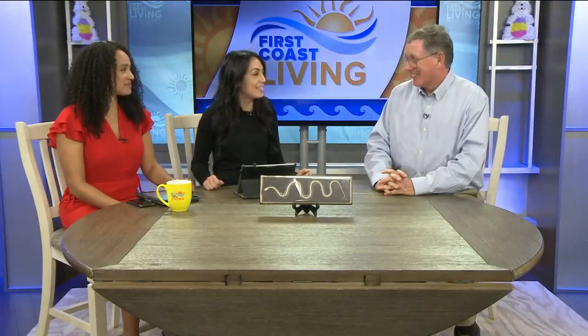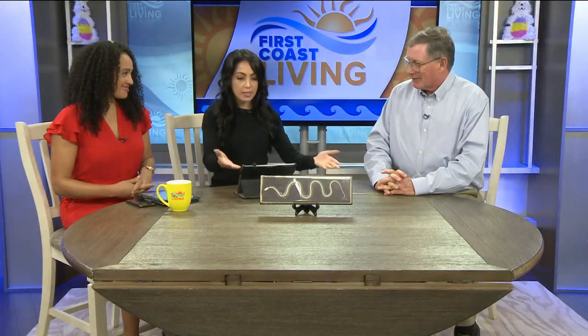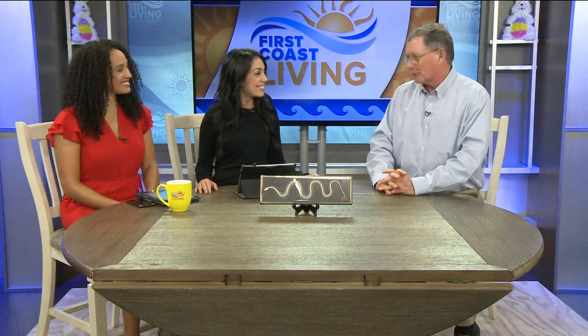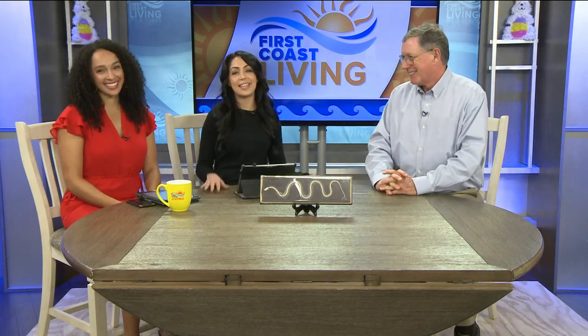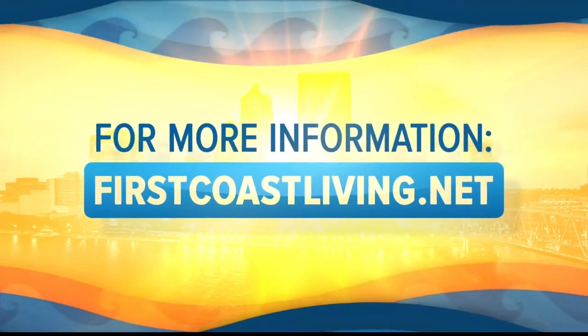Don't let snakes scare you. Thank you so much for bringing this information — I feel like I truly learned something today. I was definitely afraid of snakes up until this point. Thank you for having me. You can watch this segment again on our website, firstcoastliving.net, and get more details about that special session.